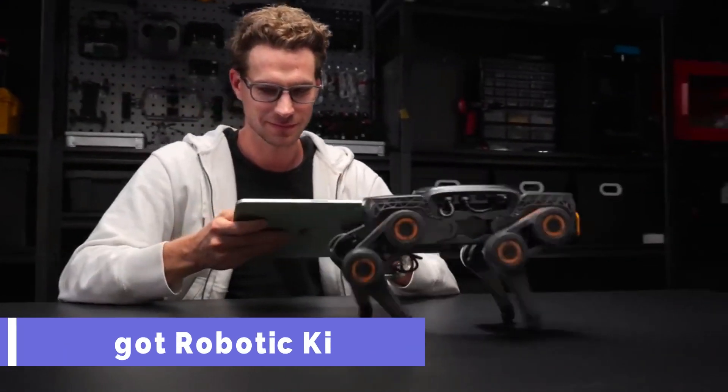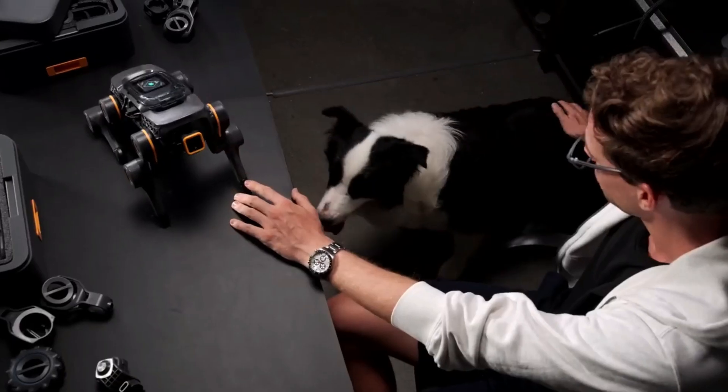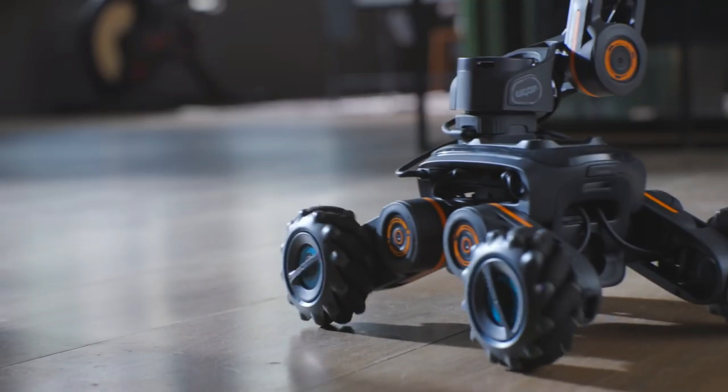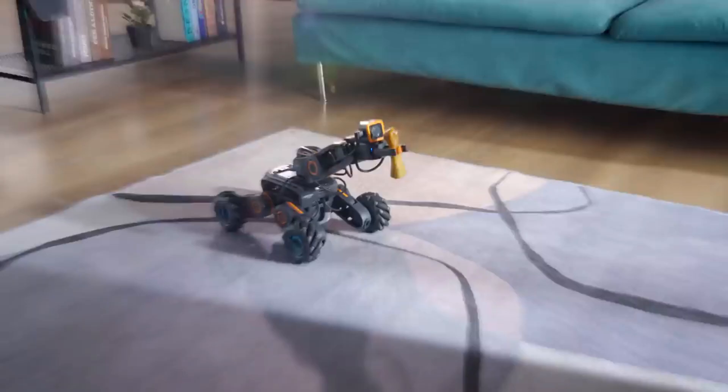Learn about the fascinating fields of robotics and artificial intelligence with the YouGot Robotic Kit, which takes an innovative and engaging approach to covering the subject matter. A single YouGot Kit can be used to make more than seven unique robots, each of which has its own individual qualities, traits, and unique personality.